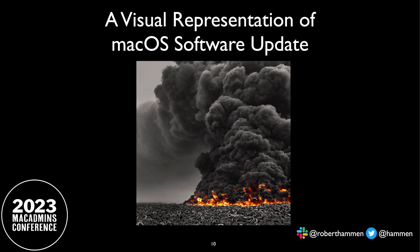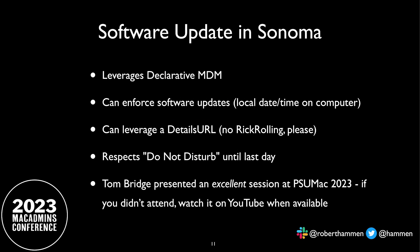Thankfully, this has been a point of emphasis with Apple. Software update in Ventura — not Sonoma — leverages the declarative MDM functionality so that you can actually legitimately enforce software updates. You do that by specifying a local date and time that the device will get the update — that's the local time on their Mac, wherever they are. If the person has Do Not Disturb on, they won't get nagged until the last day, then they get notifications every hour, and the final notification says you're going to be updated in an hour. You can also include a details URL pointing to, like, a Confluence page or Apple KB. Tom Bridge gave a presentation on software update here yesterday — highly recommended when the YouTube video is posted.